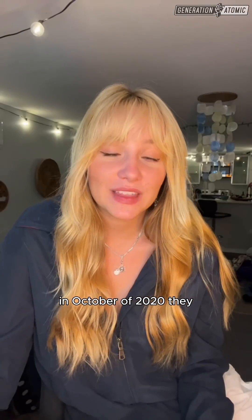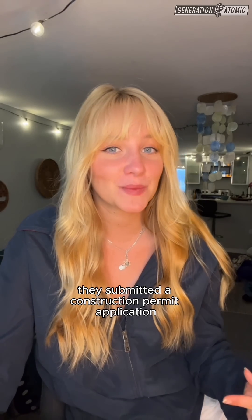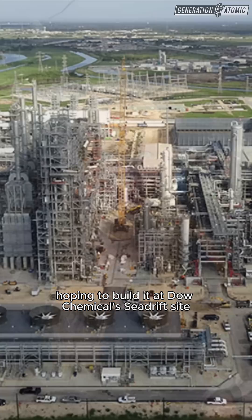In October of 2020, they were selected for the DOE's Advanced Reactor Demonstration Program, and in March 2025, they submitted a construction permit application to the NRC, hoping to build it at Dow Chemical's Sea Drift site on the Texas Gulf Coast.